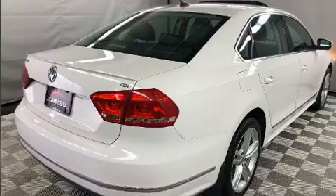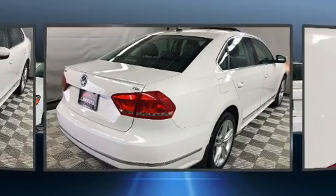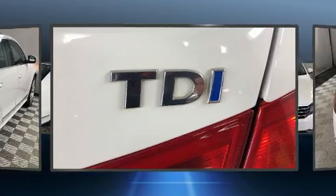Front fog lights and more are also included. For drivers who enjoy the natural environment, a power moonroof allows an infusion of fresh air.